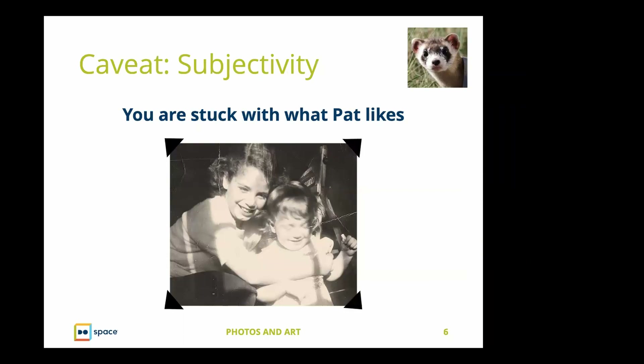Another thing we have to think about is the whole issue of subjectivity. Full confession: you are kind of stuck with what I like, which tends to be a little more old-fashioned and pragmatic — meaning my programs are not just to entertain people, but to engage them so they remember material and ideas.